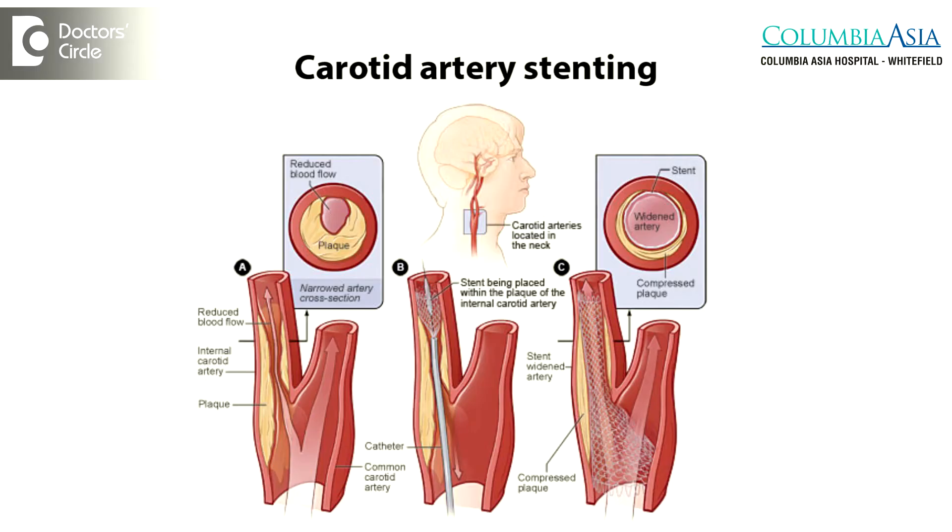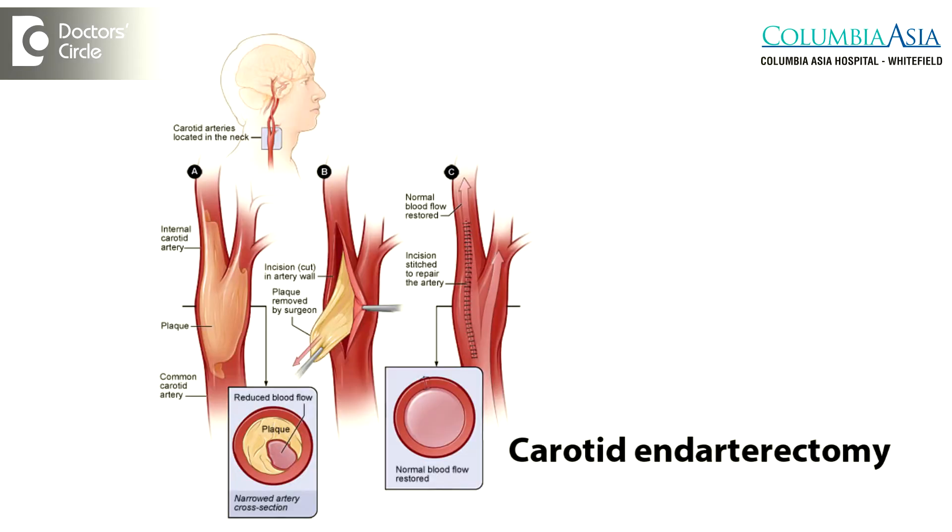If the percentage of stenosis is minimal, we can treat these patients with medications. If it is severe stenosis, we decide whether the patient requires a carotid artery stenting or a carotid endarterectomy.